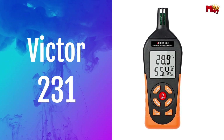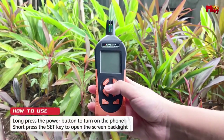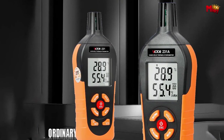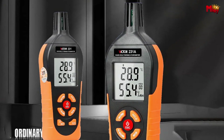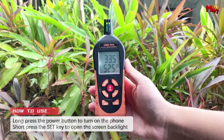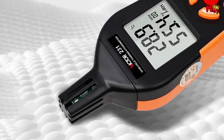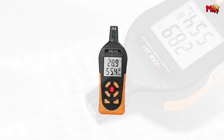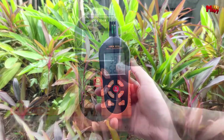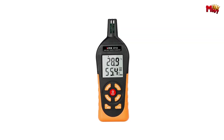Number one: the Victor 231 Digital Psychrometer. Equipped with a highly sensitive probe, the Victor 231 ensures accurate measurements, providing you with reliable data every time. Experience real-time monitoring with a highly integrated temperature and humidity sensor refreshing every 0.5 seconds for up-to-the-moment accuracy. Whether you're in an industrial environment or monitoring home conditions, the Victor 231's large screen display and overrun alarm keep you informed and alert. With a 4-digit liquid crystal display and backlight feature, you can effortlessly read measurements even in the dark.